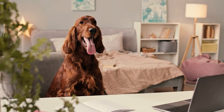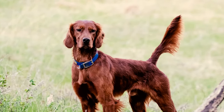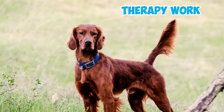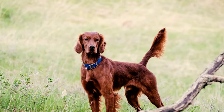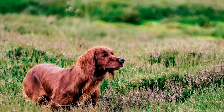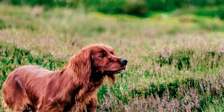Irish Setters are affectionately known as rollicking companions, also the gentlest of British Setters, charming with their welcoming demeanor and trading guard duty for endless affection. Yet their instincts as pointer dogs remain sharp, ready for any task at hand. With a history rooted in hunting, they now thrive in diverse roles including therapy work, fostering warmth and tranquility as cherished companions for all.